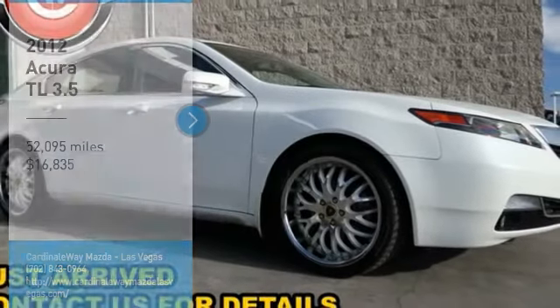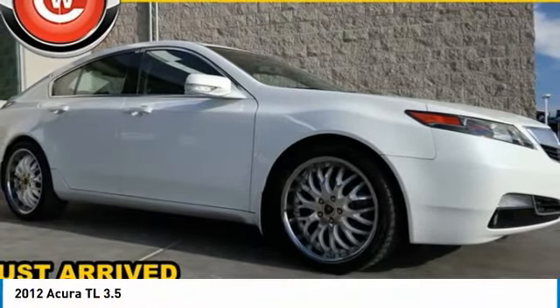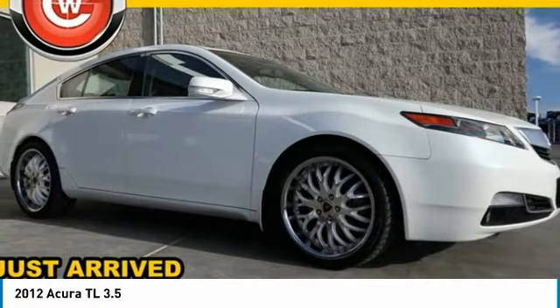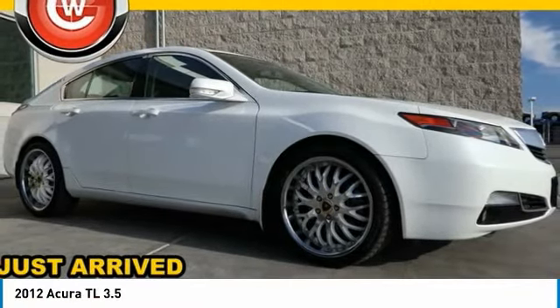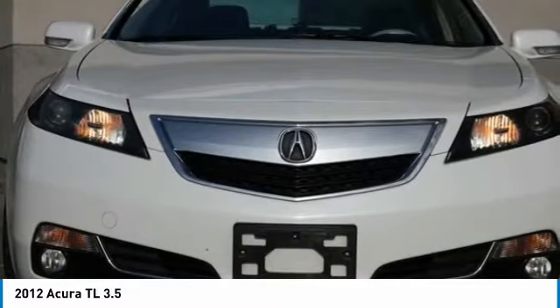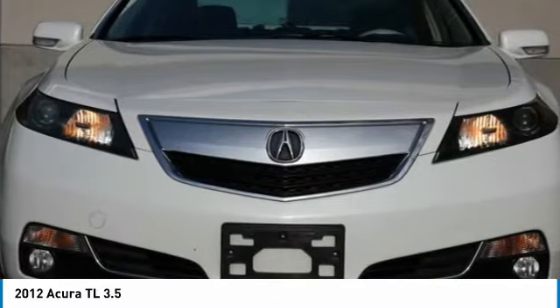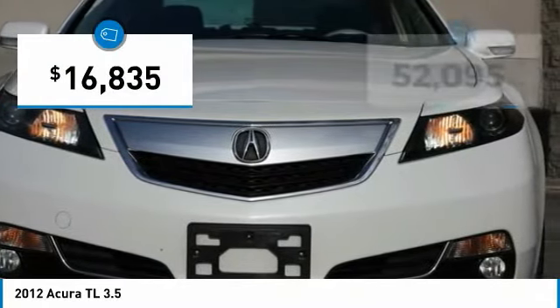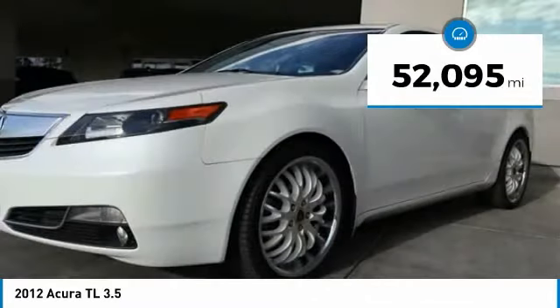Stop by and take a look at the 2012 TL. The Acura TL is a strong choice for people looking for a mid-size luxury vehicle, offering a typically spacious Acura interior. This car is loaded with high-tech features and receives top scores in crash tests, and is priced below $20,000. This vehicle has less than 55,000 miles.